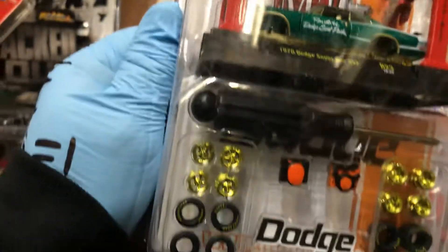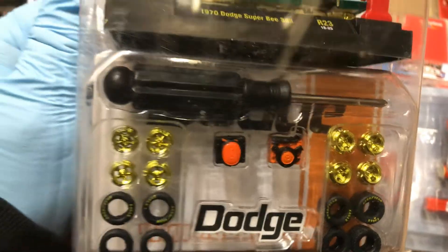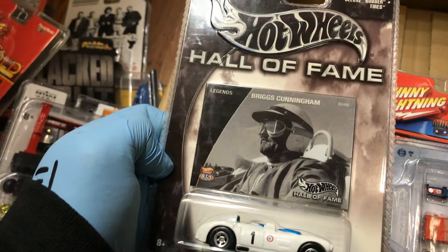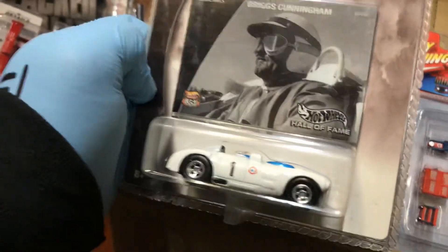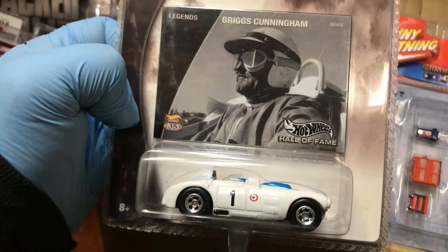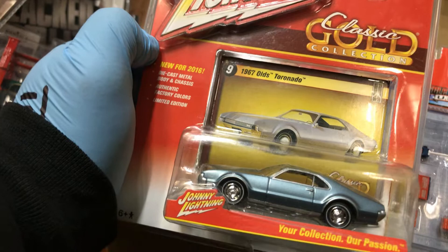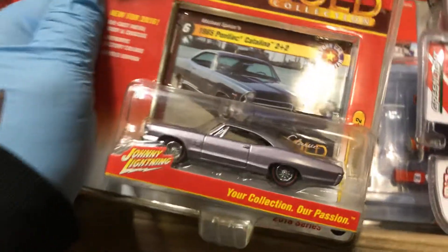Here we have an M2 1970 Dodge Super B in a nice color with a rack on top — and look at this, it's a chase because it has gold. Pretty cool. This Hall of Fame Legends piece is a Briggs Cunningham Corvette — real riders, maybe a concept. And here's a Johnny Lightning '67 Oldsmobile Toronado that looks like a lowrider.